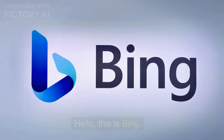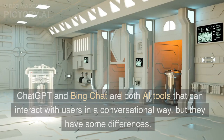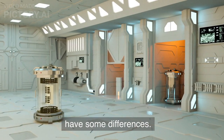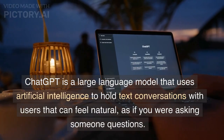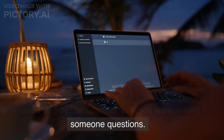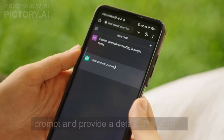Here's Bing chat's answer. Hello, this is Bing. I'm a chat bot that can help you with various tasks and questions. Chat GPT and Bing chat are both AI tools that can interact with users in a conversational way, but they have some differences. Chat GPT is a large language model that uses artificial intelligence to hold text conversations with users that can feel natural, as if you were asking someone questions. Chat GPT is trained to follow an instruction in a prompt and provide a detailed response.